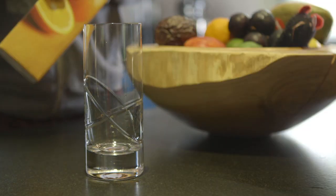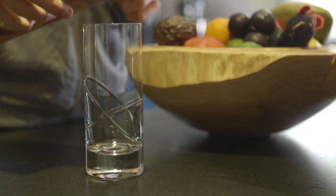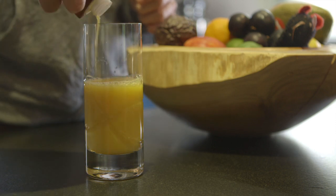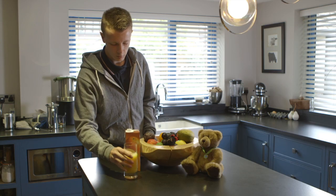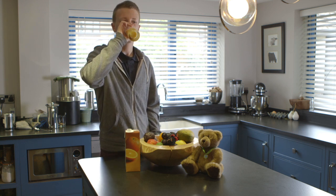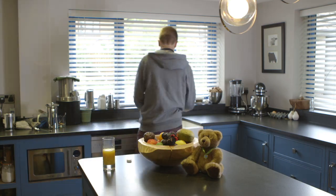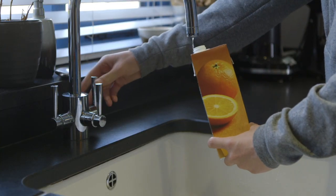Beverage cartons are a common sight on our breakfast tables and in our fridges and store cupboards. Approximately 60,000 tonnes of cartons are made every year to package milk, fruit juice and a wide range of food and drink products for the UK market. But what happens to them once they've been used?